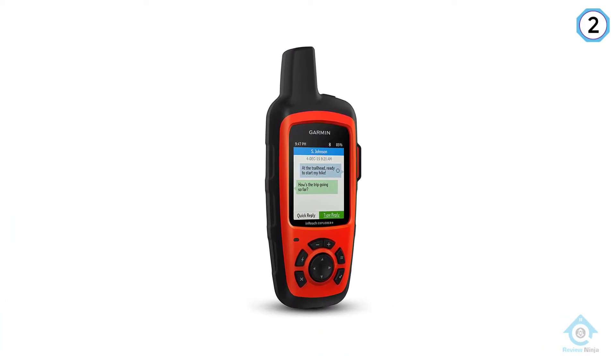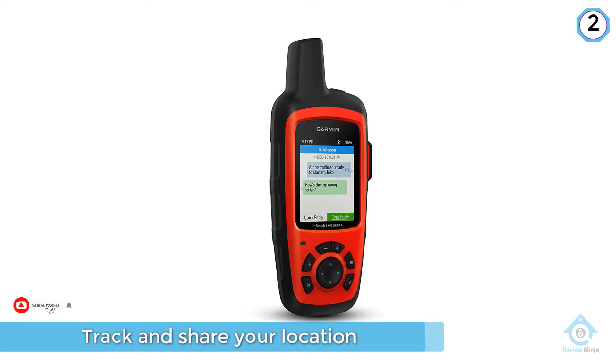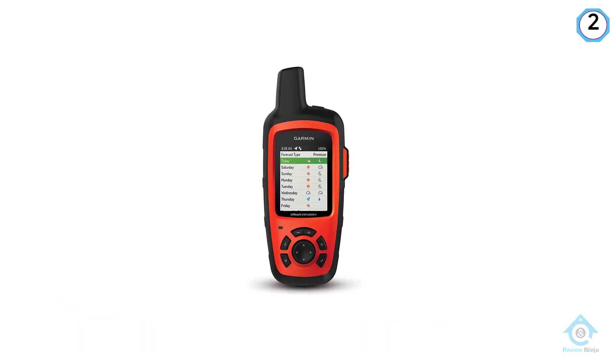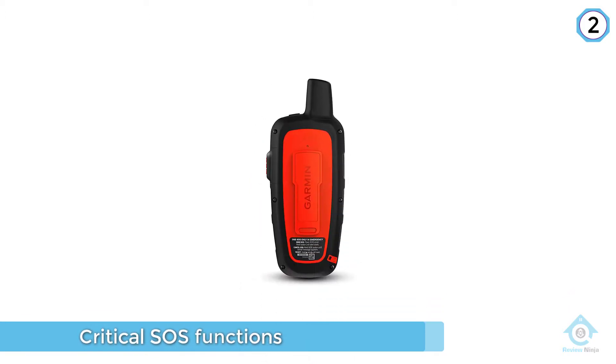With a built-in digital compass, barometric altimeter, and accelerometer, you can use it to find your bearings and navigate any route. It's also fully waterproof and features a high-resolution, sunlight-readable display for accurate navigation in any weather conditions.